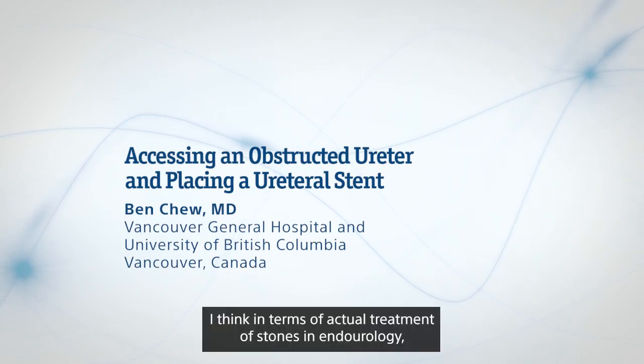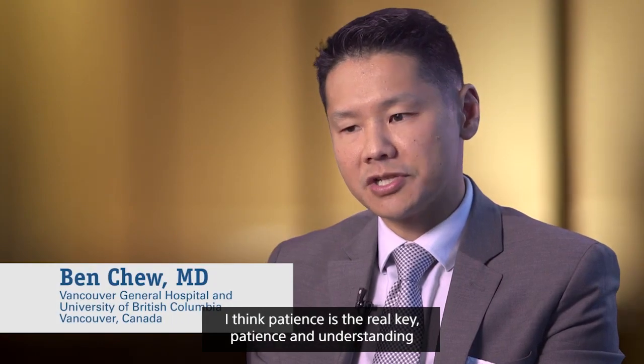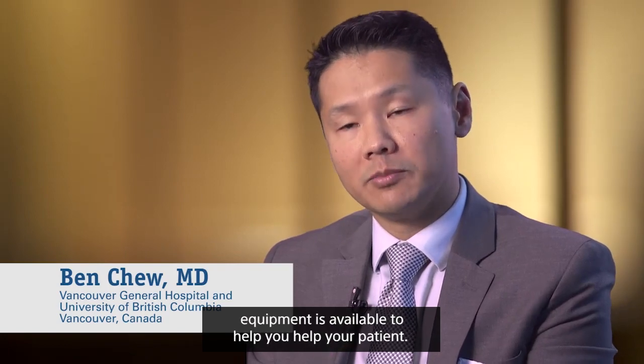In terms of actual treatment of stones in endourology, patience is the real key. Patience and understanding what types of disposables and what type of equipment is available to help you help your patient.